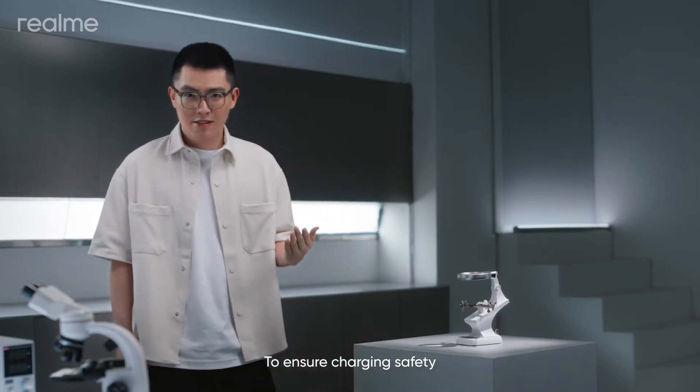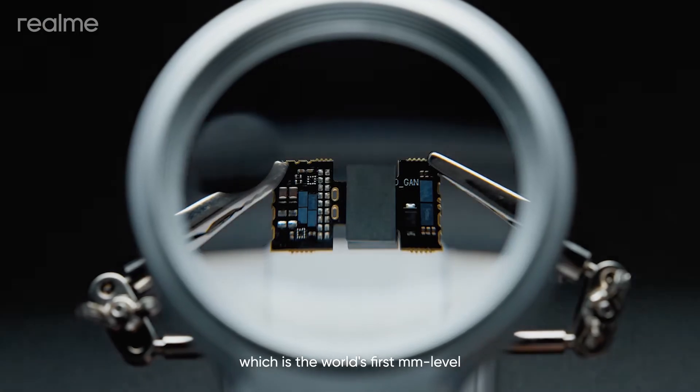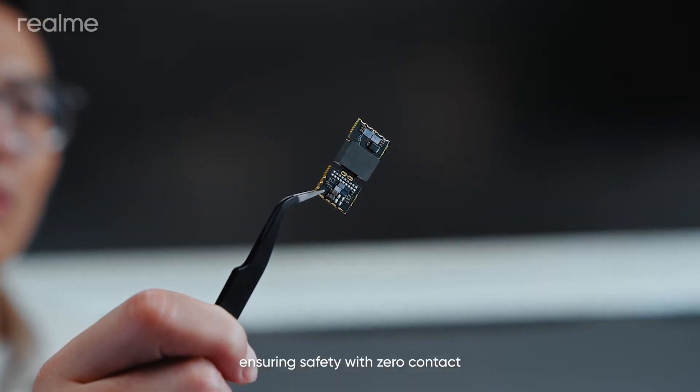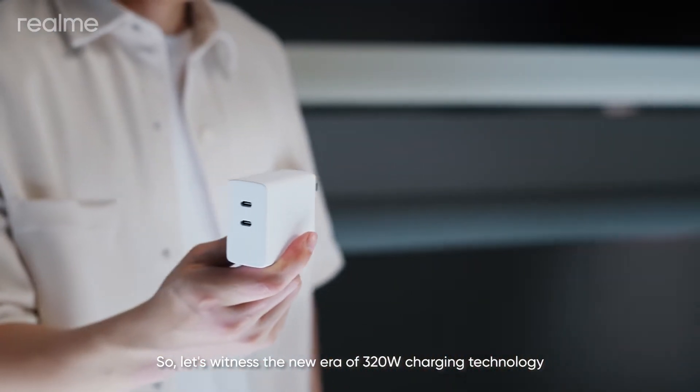To ensure charging safety, we've pioneered L-Gap Charging Technology, which is the world's first millimeter-level non-contact voltage transformation technology for smartphones, ensuring safety with zero contact. Let's witness the new era of 320-watt charging technology.